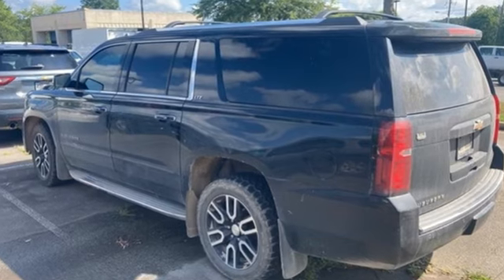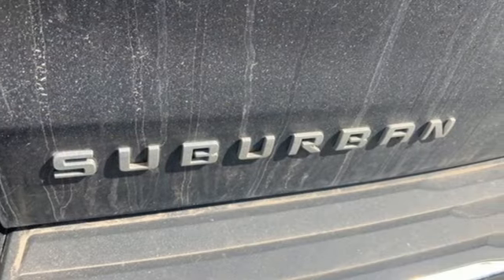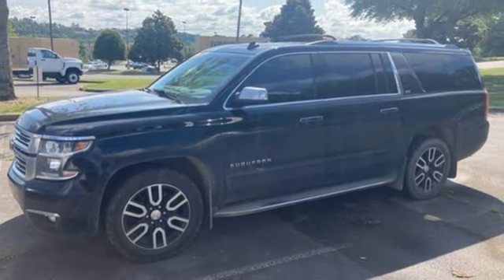Magnetic fluid-filled shocks and Ecotec3 engine. Performance, value, durability — Chevy, driving is believing. Test drive it today.